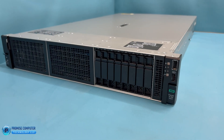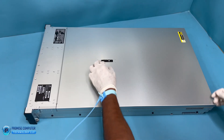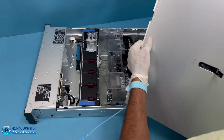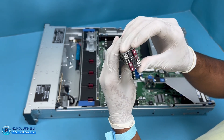Welcome back to Promise Computer Technology. Today we are diving into a crucial upgrade for your HP DL380 Gen 11 server that can transform its performance and reliability. We are talking about the HP NS 204i-u Gen 11 NVMe hot plug boot optimized storage device.